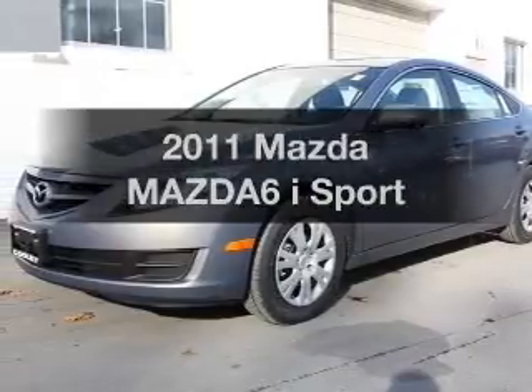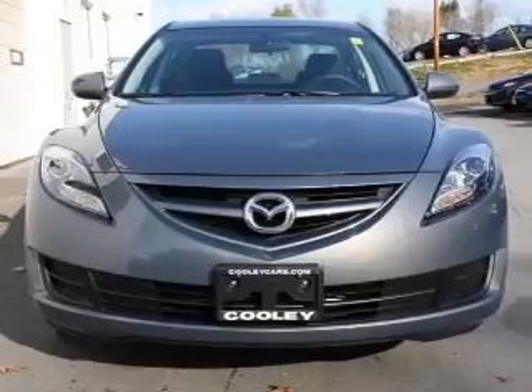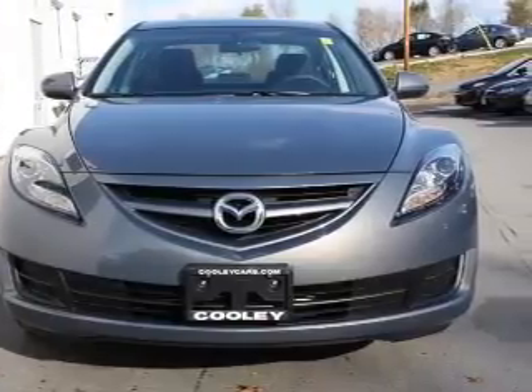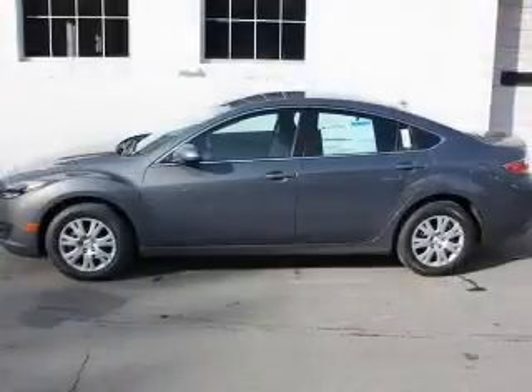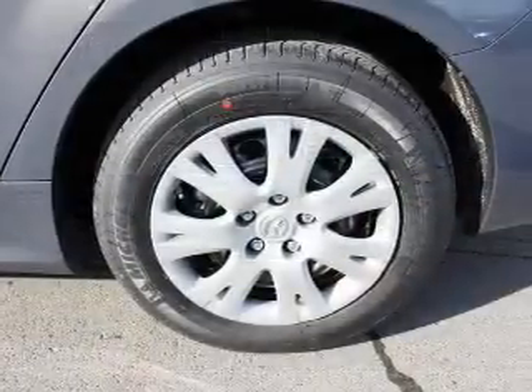Presenting the 2011 Mazda Mazda 6. Everything you need under one roof with this great vehicle. With an efficient 4-cylinder engine connected to a smooth shifting 5-speed automatic transmission, the anti-lock braking system will help deliver you safely to your destination.